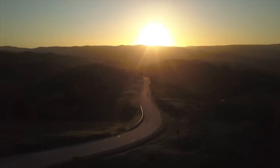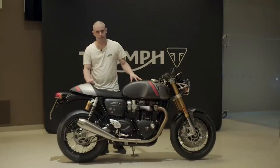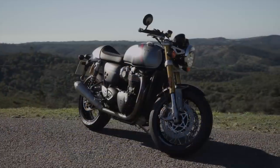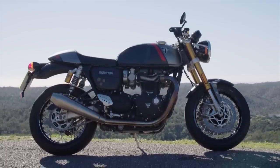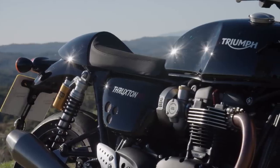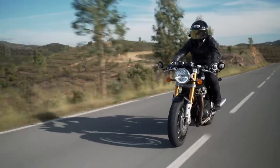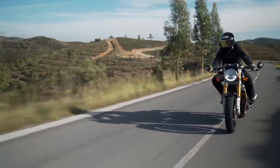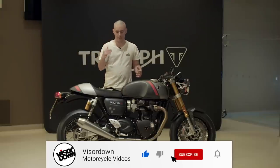Hi folks, it's Todd from visordown.com and we are in Portugal for the launch of the new Triumph Thruxton RS. It's a new model for 2020. It's kind of taken elements of the Thruxton TFC, which is the ultra limited edition with all the carbon fiber goodies, and added them to the Thruxton R, effectively topping out that new range.